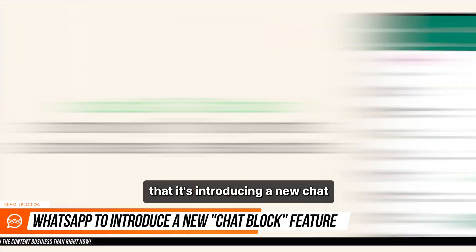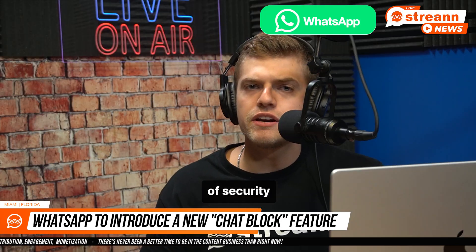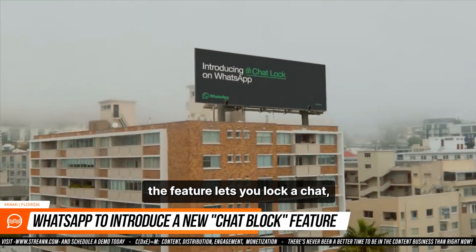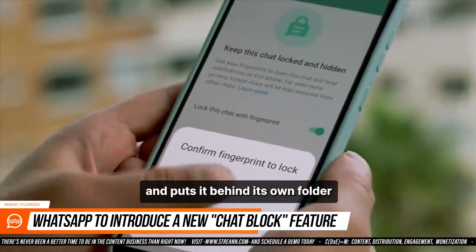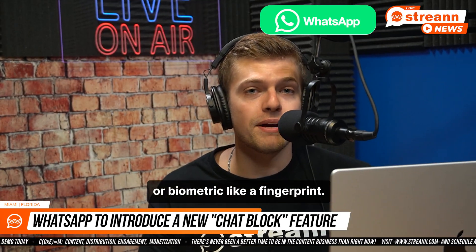WhatsApp announced today that it's introducing a new chat lock feature designed to give users an additional layer of security for their most intimate conversations. As the name suggests, the feature lets you lock a chat, which takes that thread out of the inbox and puts it behind its own folder that can only be accessed with your device password or biometric fingerprint.